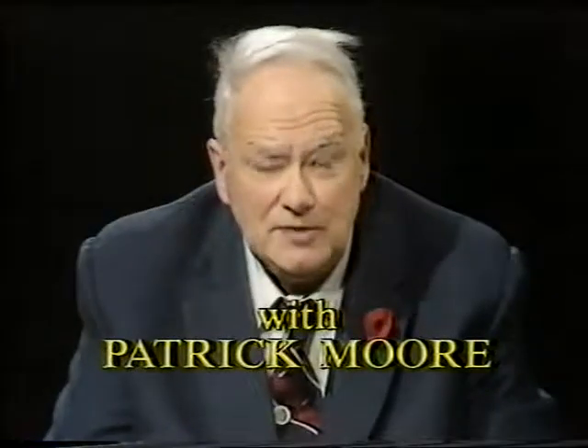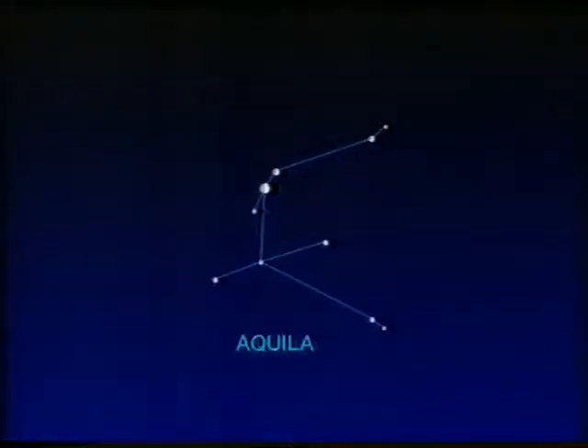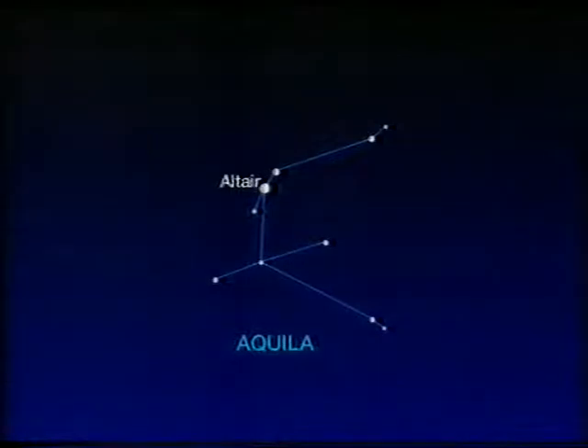Good evening. This is going to be a slightly different Sky at Night because we're going to deal with something you can't actually see. It's called SS433 and it's in the constellation of Aquila the eagle. You'll recognize Aquila easily enough. The brightest star is Altair with the faintest star to either side. Quite high in the evening sky now, and here is SS433.